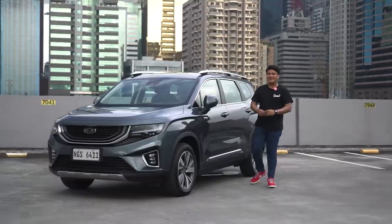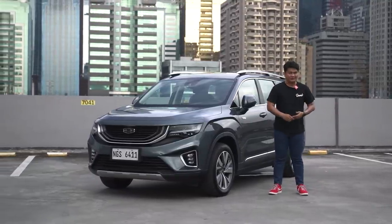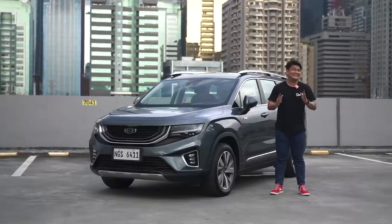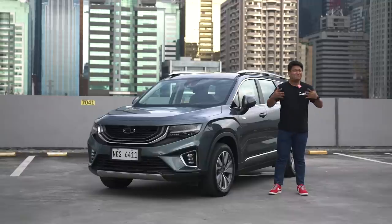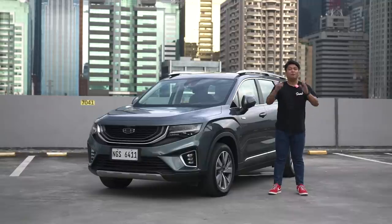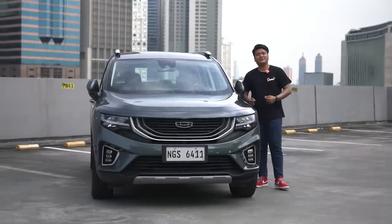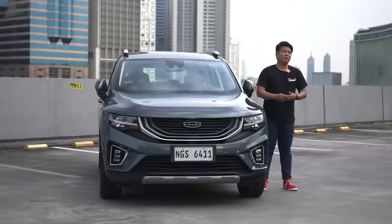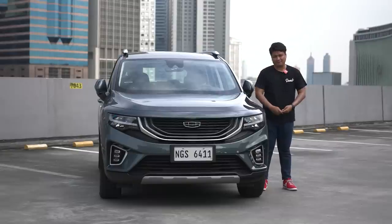We live in a world of compromise. Your macho manly self wants to get an SUV, but the family needs a seven-seater MPV, but your wallet dictates that all you can afford is a compact crossover. How do you meld all those things together? Well, Geely might just have the answer for you. Roy Robles here from Zigwheels.ph, and today we've got Geely's answer to all your problems. This is the Geely Okavango Urban Plus.